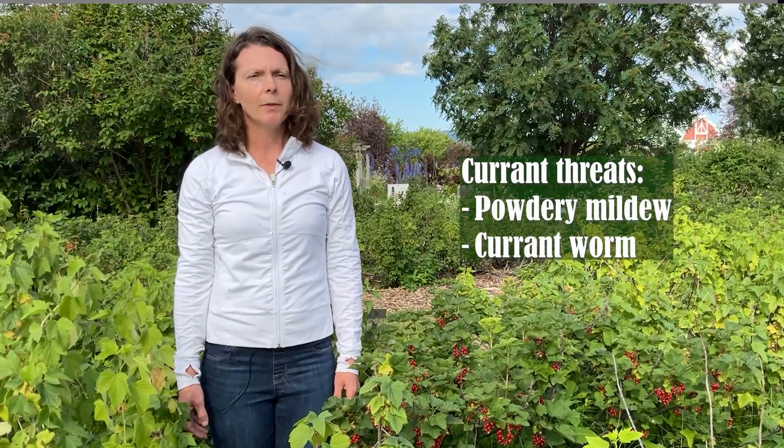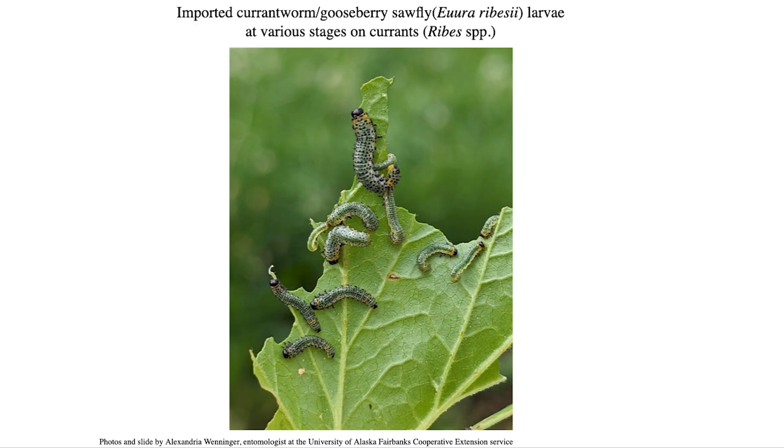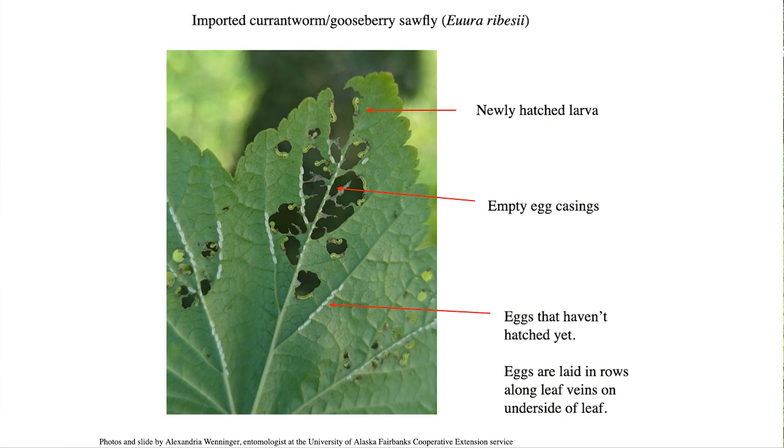The biggest threats to your currants in Alaska are powdery mildew and the currant worm. Giving your plants adequate space and planting on a slope will help with airflow and minimize the powdery mildew. Alexandria Wenninger, entomologist at the University of Alaska Fairbanks Cooperative Extension Service, says the currant worm — also known as gooseberry sawfly — seems to affect red currants the most, followed by white currants, with minimal impact on black currants. She suggests watching the leaves for eggs all summer long. Turn the leaves over and look for little rows of eggs on the ribs under the leaf. If there are only a few eggs, scrape them off with your fingernail; but if it's a long string of eggs on multiple veins, pluck the whole leaf off and toss it. You can chuck it in the yard away from the bushes, as they aren't good at crawling through the grass, or you can shake the leaves and dump them into the trash.